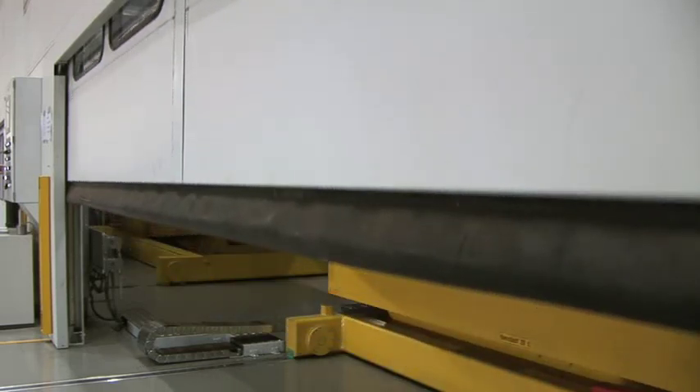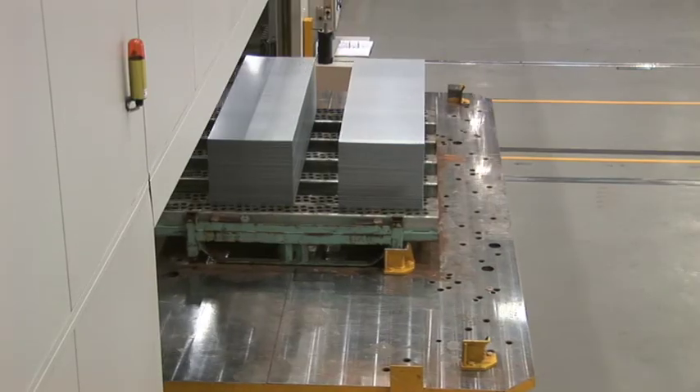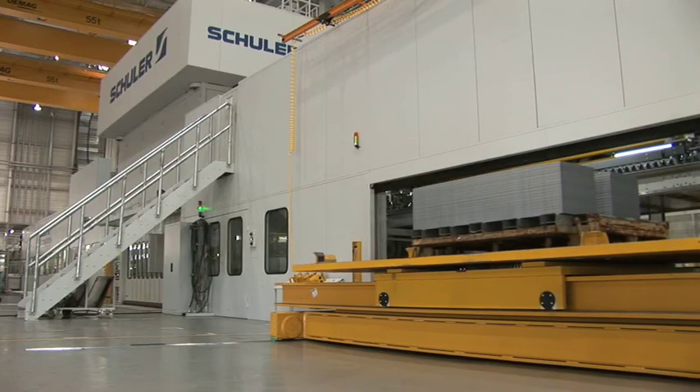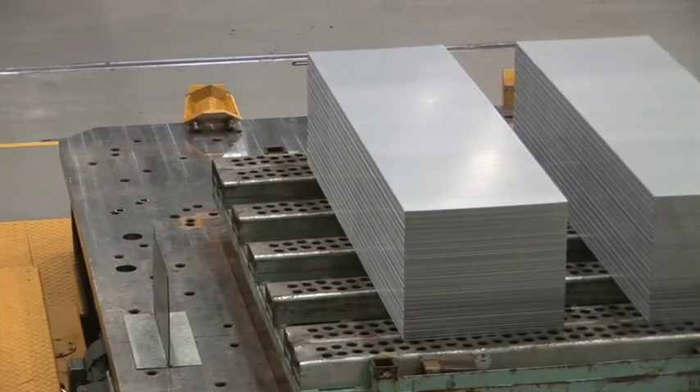At the end of the production process, the Schuler line continues to demonstrate maximum flexibility, since the stop-to-drop stacker can employ two different stacking methods to stack blanks with sensitive edges and surfaces efficiently, gently and at optimized performance rates.